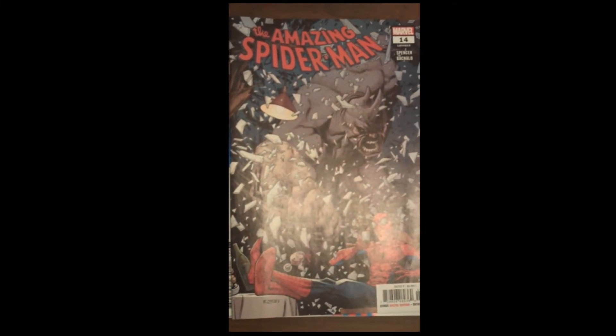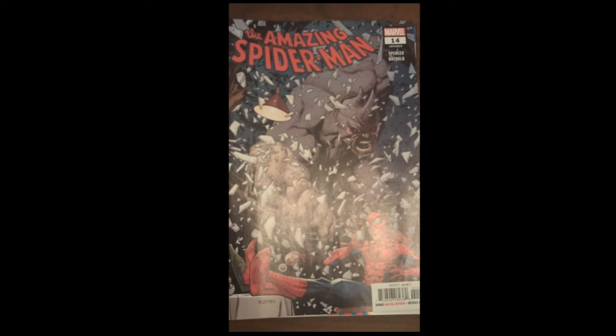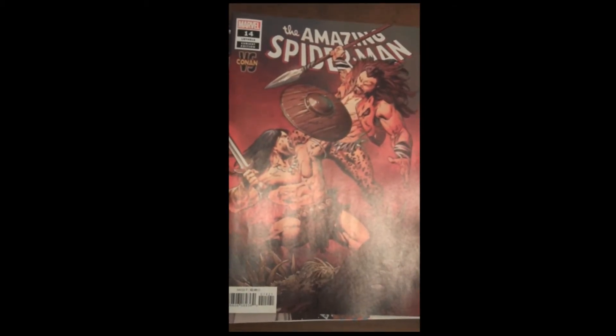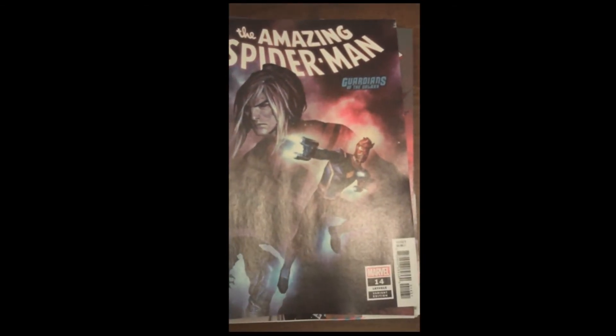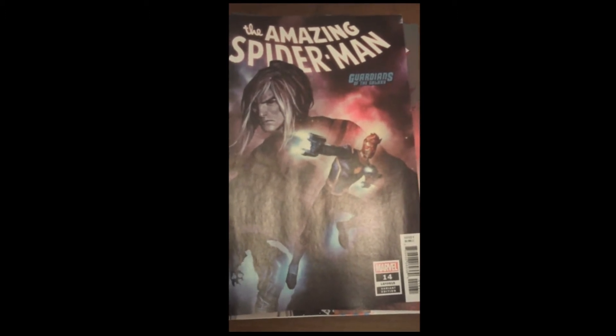From Marvel, we have Amazing Spider-Man issue 14. And then we have the variants — the Conan variants, and also the Guardians of the Galaxy variants. Marvel has several series going with their variants currently, and some of them are quite intriguing.